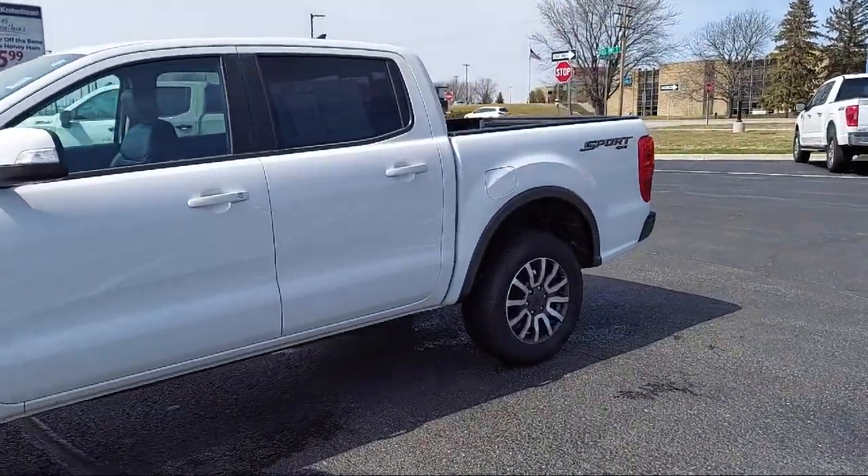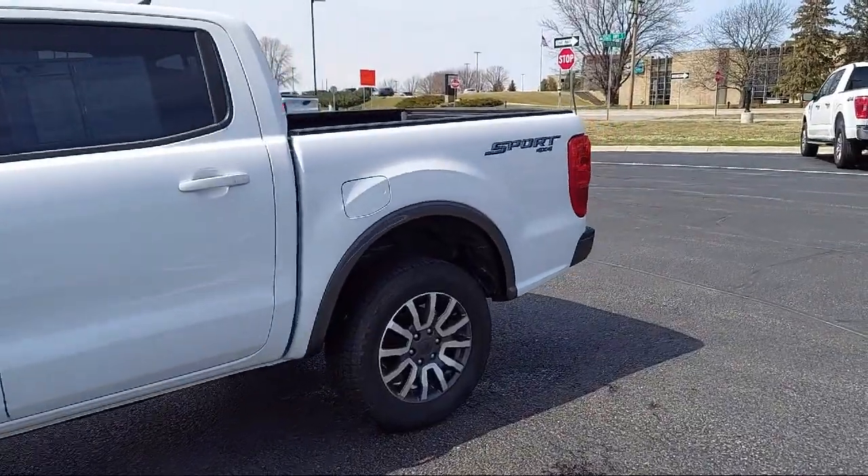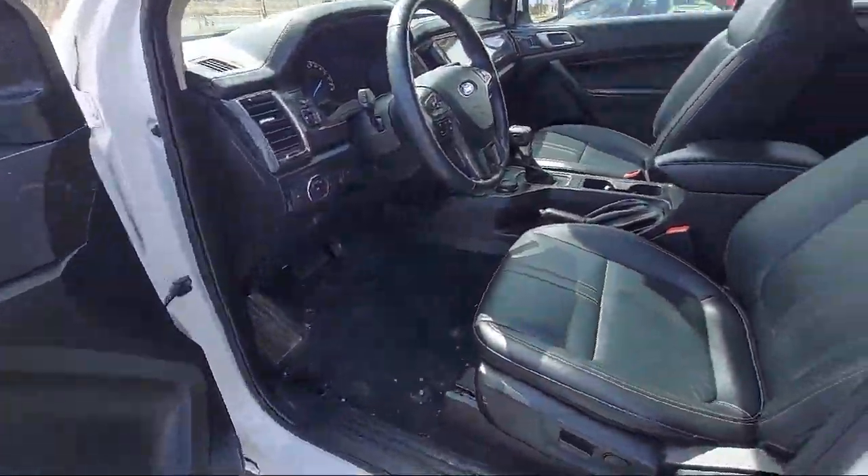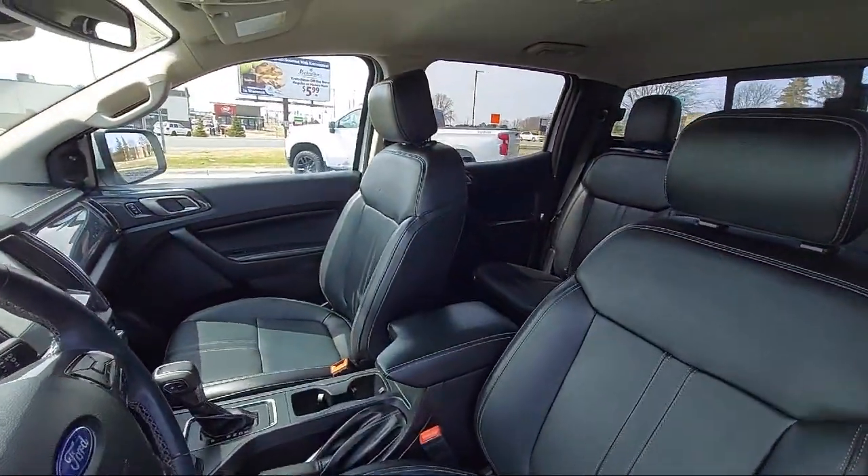It also features a telescopic and tilt steering wheel, rear view camera system, six speaker audio system, and has less than 30,000 miles on the odometer.